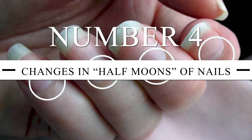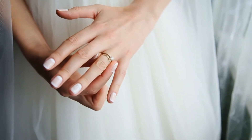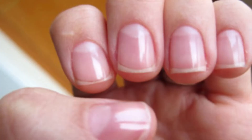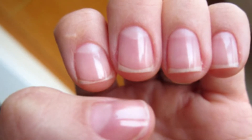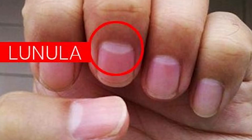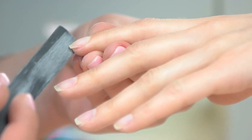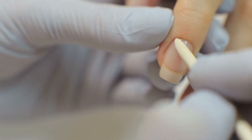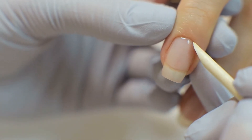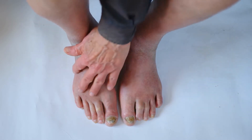Number 4: Changes in Half Moons of Nails. Have you ever noticed those half circles around the start of your nails? These semicircles are sometimes called half moons, though their official name is lunula, which is Latin for half moon. If you observe any changes in the size or color of the lunula, it might spell danger. If the lunula extends almost to the top of the nail, this condition is called Terry's nails, where most of the nails appear white. Terry's nails might be a sign of cirrhosis, congestive heart failure, or even chronic renal failure. However, if you are quite old, Terry's nails are most likely due to aging.